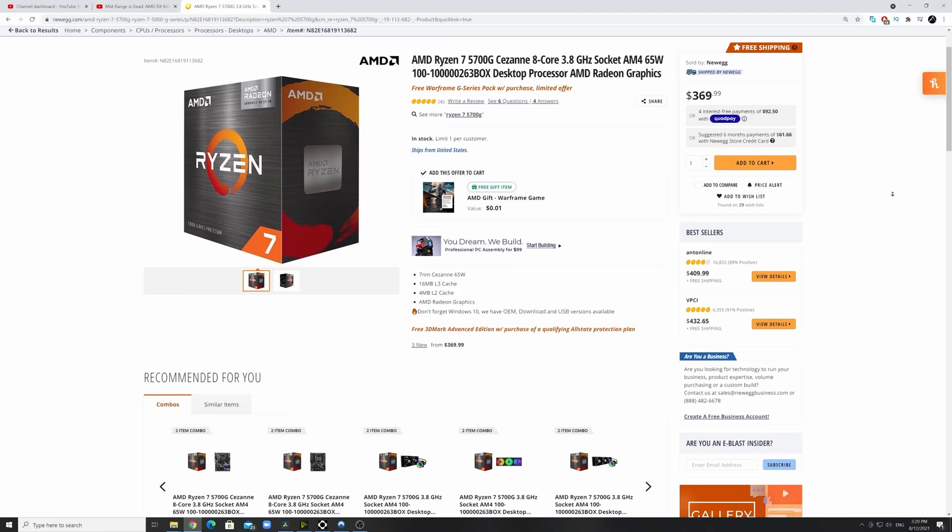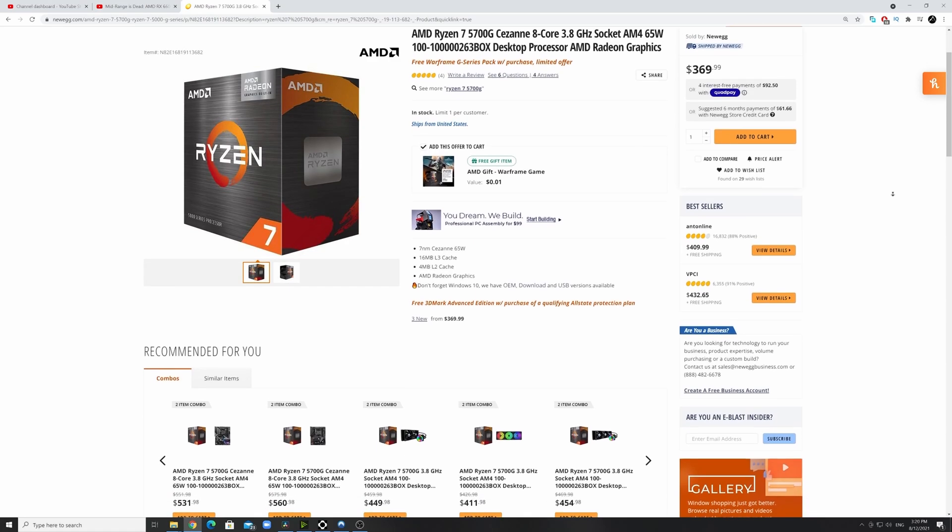I bought this one from Newegg for $359 US, and at least at the time of filming — 5 days later — they're still available.